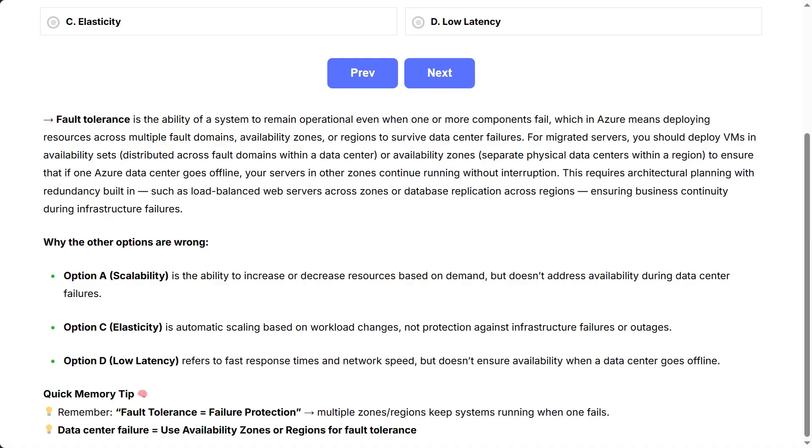Quick memory tip: fault tolerance equals failure protection. Multiple zones and regions keep systems running when one fails. Data center failure — use availability zones or regions for fault tolerance.